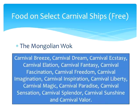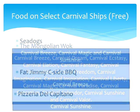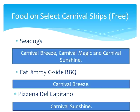There's also the Mongolian Wok, a design-your-own stir-fry bar, available on the Carnival Breeze, Dream, Ecstasy, Elation, Fantasy, Fascination, Freedom, Imagination, Inspiration, Liberty, Magic, Paradise, Sensation, Splendor, Sunshine, and Valor. Sea Dogs, a hot dog joint, is available on the Carnival Breeze, Magic, and Sunshine. Fat Jimmy's Seaside Barbecue is only available on the Carnival Breeze, and Pizzeria Del Capitano is only available on the Carnival Sunshine.